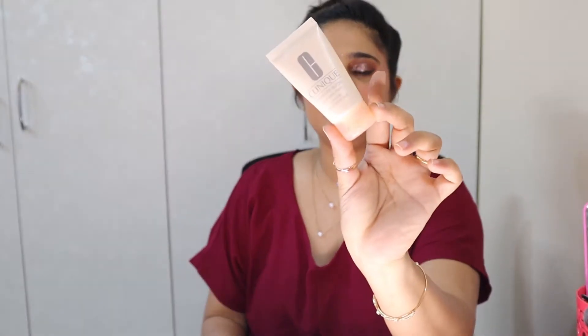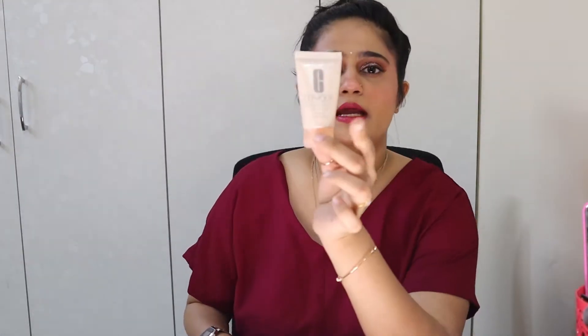The next moisturizer I used is the Clinique Moisture Surge. I've raved about this so much — it's a lovely product and it helps me stay moisturized throughout the day. Because I couldn't apply anything else on my body, this was a go-to when I was given clearance.